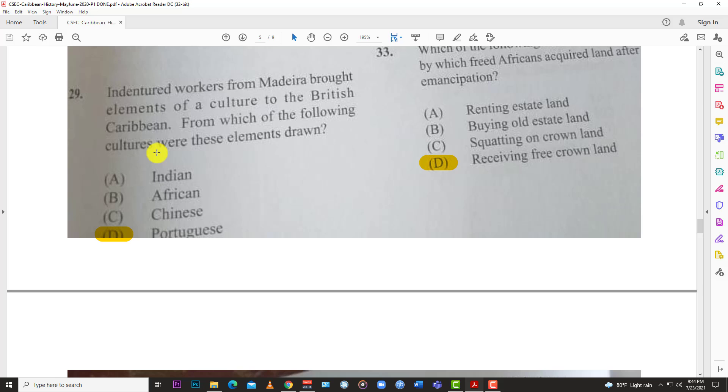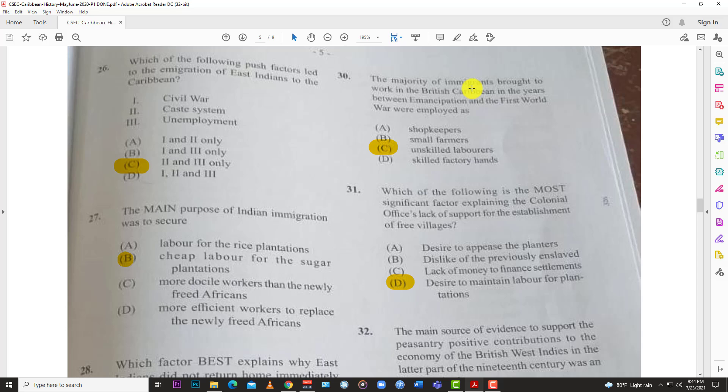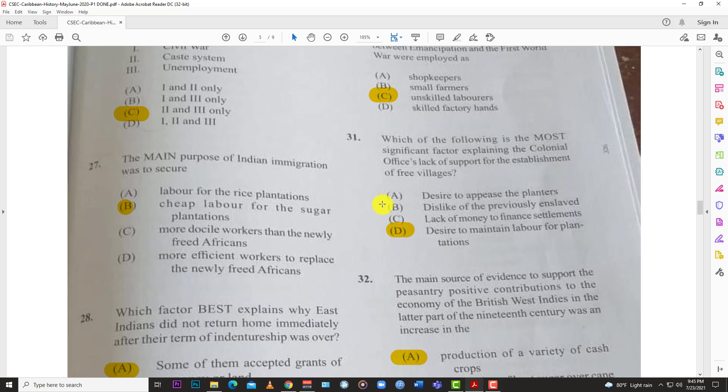Number twenty-nine: indentured workers from Madeira brought elements of culture to the British Caribbean — these elements were drawn from C, Portuguese culture. Number thirty: the majority of immigrants brought to work in the British Caribbean in the years between emancipation and the First World War were employed as C, unskilled laborers.